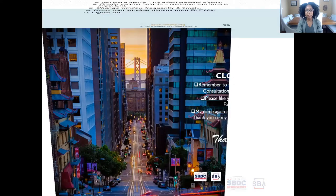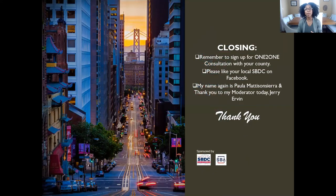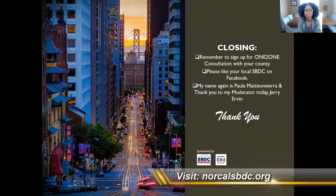Thank you, everyone. Hopefully this was very helpful. Reach out to us with any follow-up questions. Contact your local county SBDC for one-to-one consultation — whether San Francisco, San Mateo, or Alameda. My name is Paula Madison Sierra, our moderator today was Jerry Irving. Thank you to Angel Cardos of San Francisco SBDC and Robert Schaffner of San Mateo SBDC. Remember, these services are free — and you've already paid for them in your tax dollars. We're here to make sure you have a wonderful economic impact in your county.